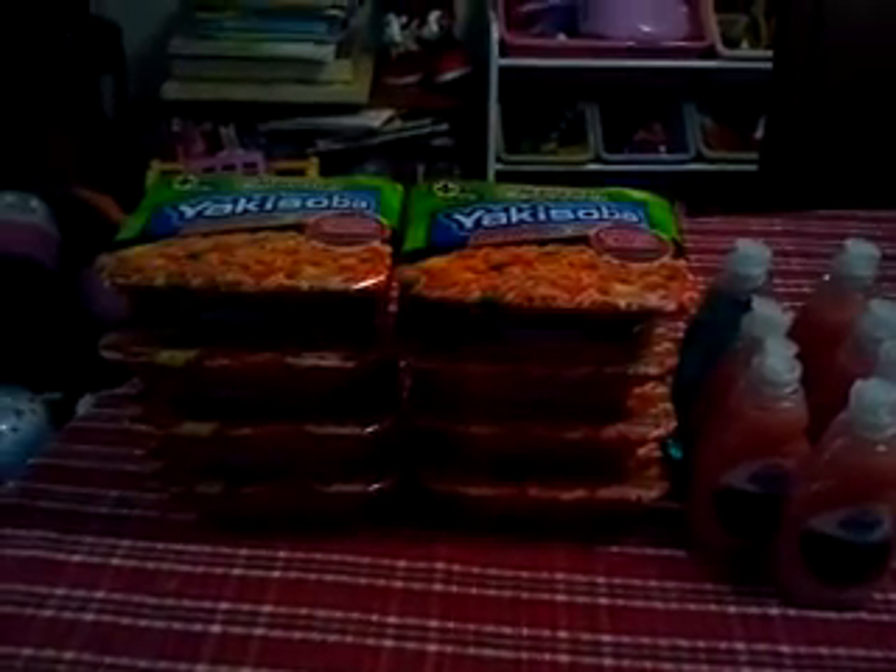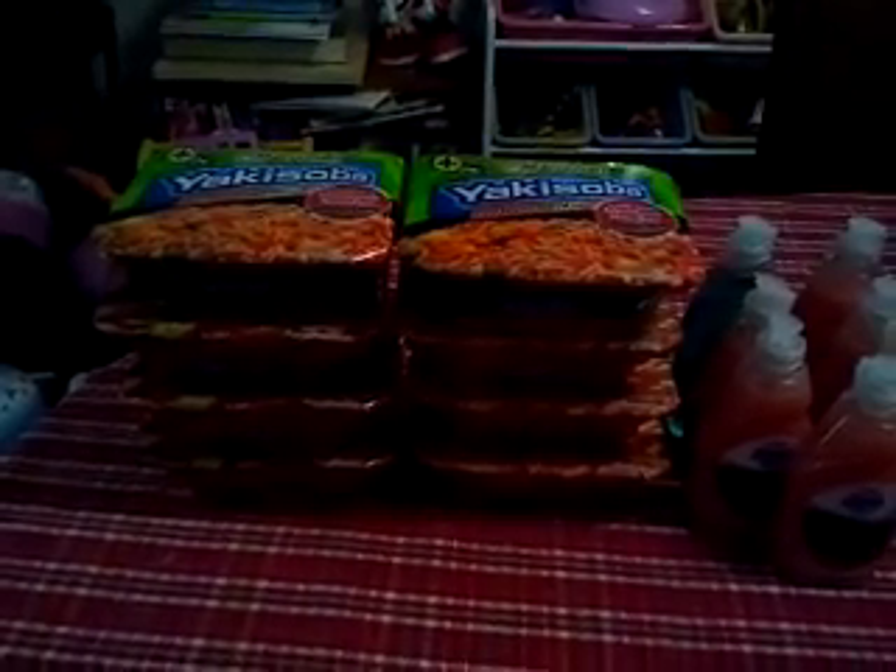Hi everyone, this is Angela. I am bringing you a rare Kroger haul. I really just went to Kroger's to get the Yakisoba. Myers used to carry it, but they stopped carrying it. Kroger's is the only other store in my area that carries it that will also double those 50-cent coupons.